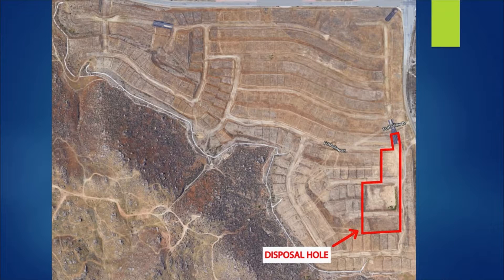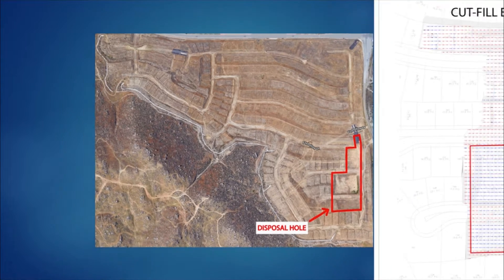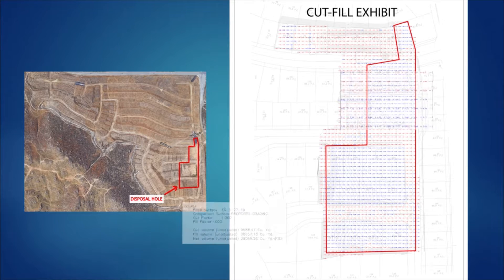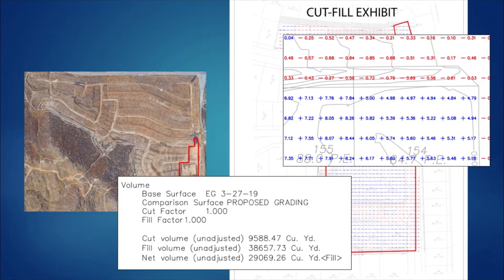Now that we knew we had a disposal hole on site, the next question was: how much dirt exactly can this disposal hole take? In order to find that out, we requested a cut/fill exhibit from our engineer. As you recall from our rough grading introduction video, a surveyor will go out and take a bunch of shots to find the elevations of the existing topography of the site as it currently sits. They then overlay those elevations with the finished design grade elevations, giving you a bunch of little areas where you'll either have to cut dirt or fill those areas with dirt.